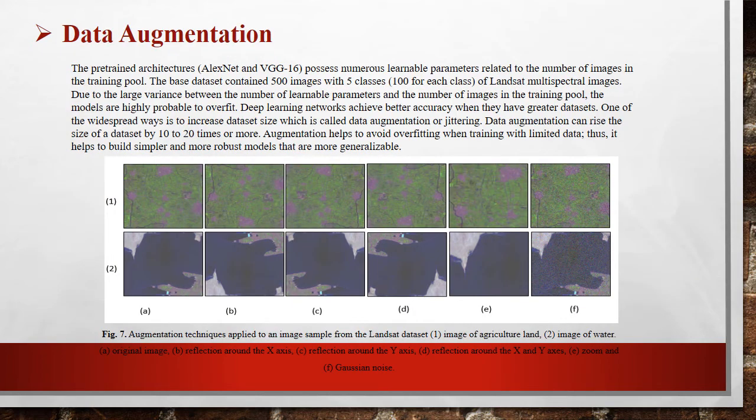Data augmentation. We use data augmentation techniques to expand our data. Data augmentation can raise the size of a dataset by 10 to 20 times. We increased our data to 7 times its original size.